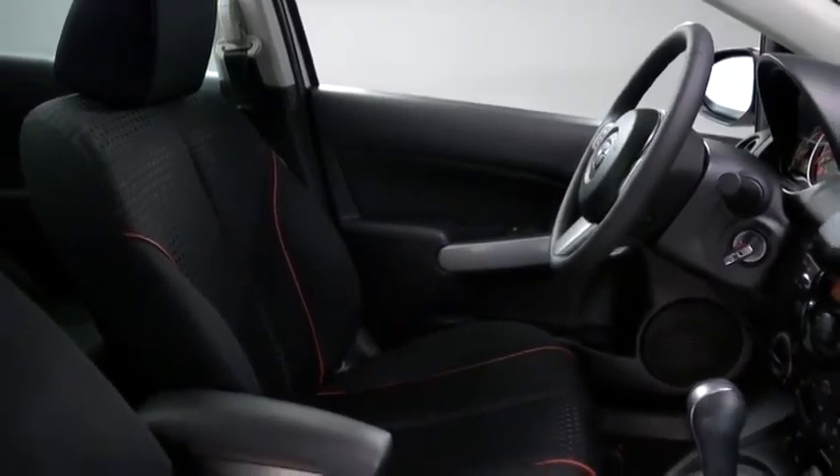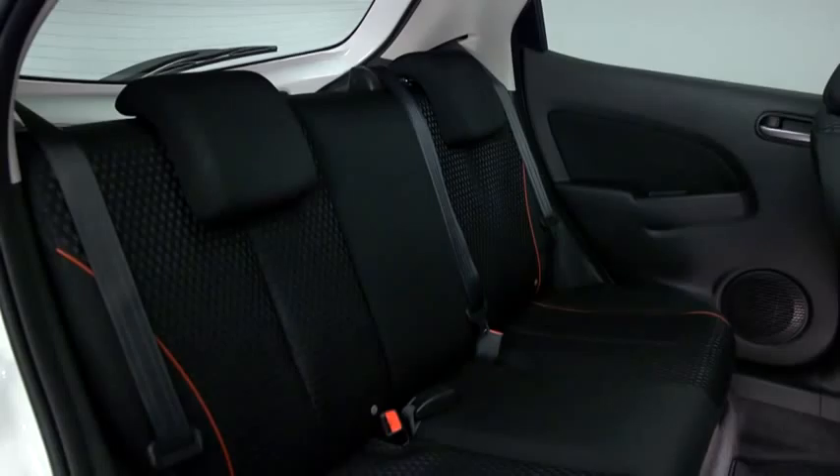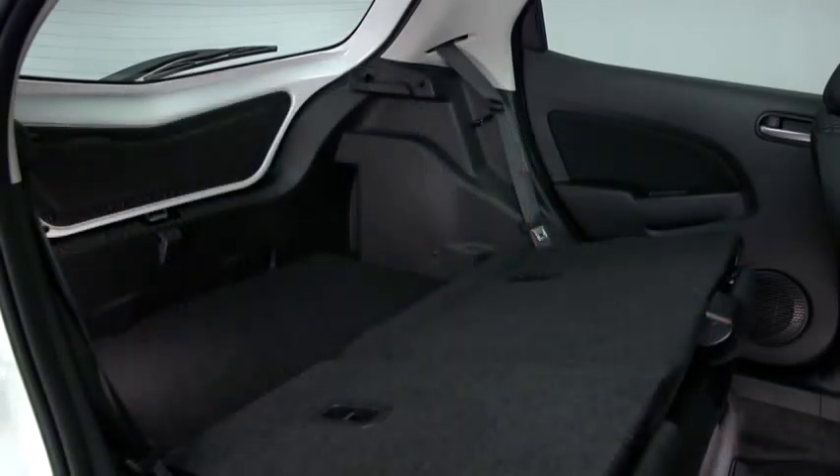It may be subcompact on the outside, but Mazda 2 has room to live large on the inside. It comfortably seats up to five adults, and the versatile 60-40 split fold-down rear seatback gives you ample passenger and cargo room without the need for multiple trips.